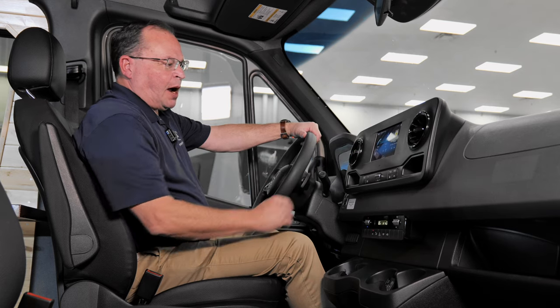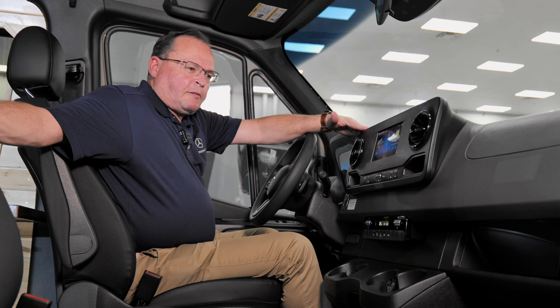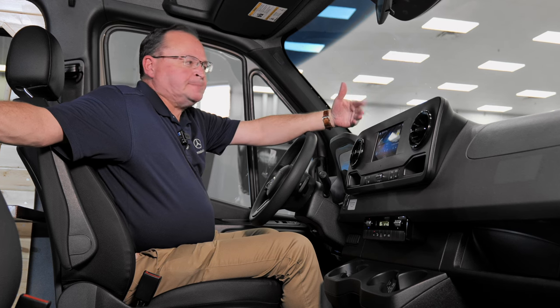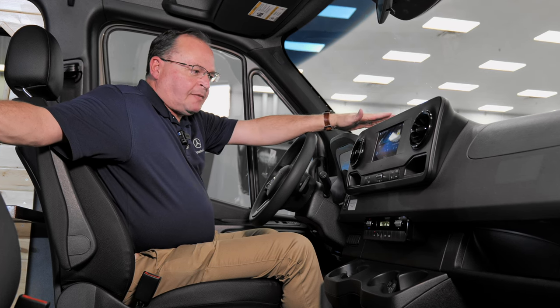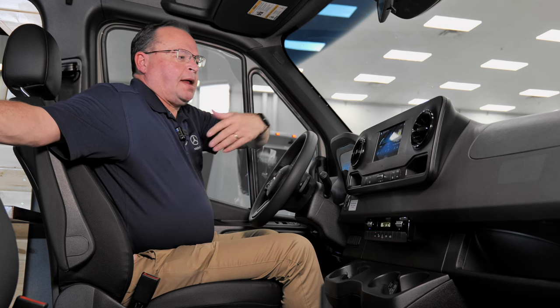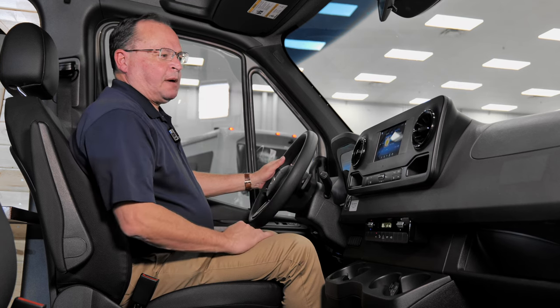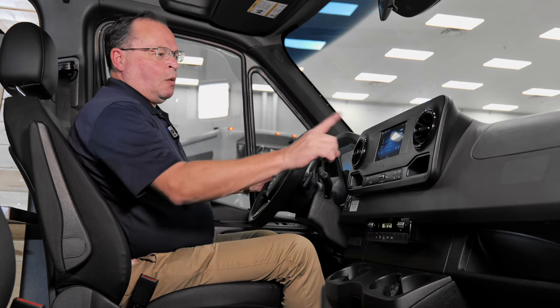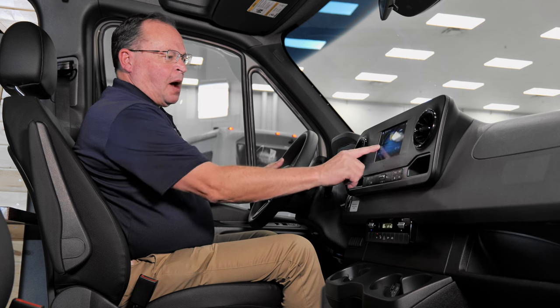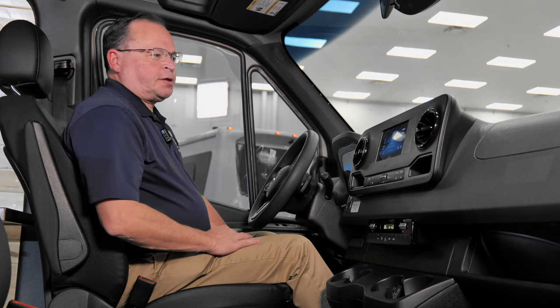One thing I'm very proud of — it may be just a Sprinter thing — but I love that we have wireless Apple CarPlay. Some of our cars don't even have that yet. I can hop in and automatically have CarPlay ready to go. One other thing very important, especially when you're in a van like this and maybe a first-time van owner, is the 360 camera.